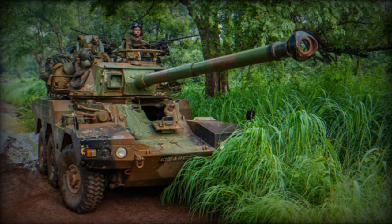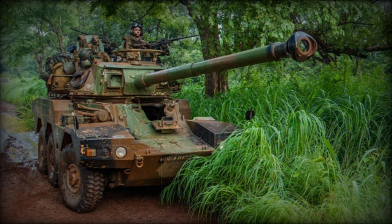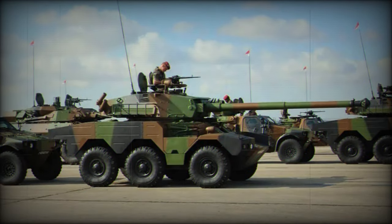The ERC-90 Sagaie has been used in numerous international operations, including peacekeeping missions in Lebanon, the Gulf, Bosnia, Kosovo, Ivory Coast, and Mali, as well as in the conflict against Boko Haram. Its use in these various contexts demonstrates its adaptability and ability to meet diverse military needs.